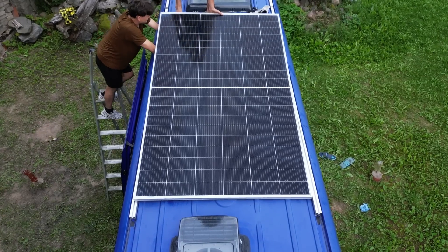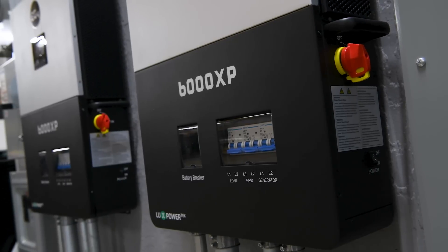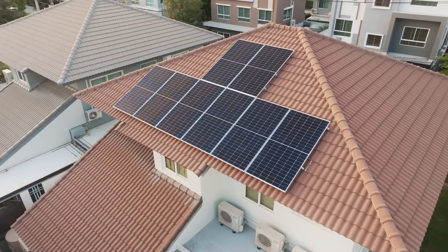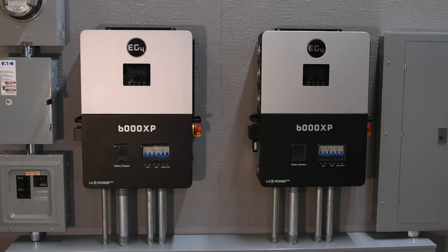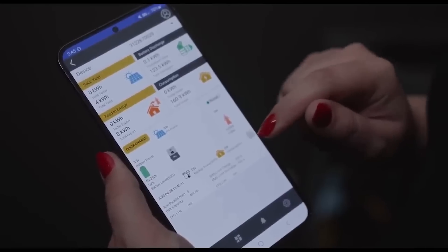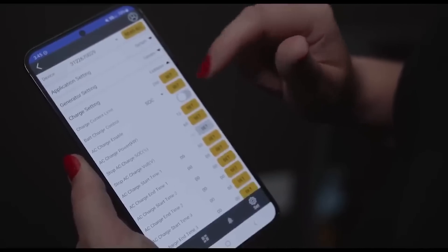First up, for the adventurers and those seeking independence, we have the EG4-6000XP off-grid inverter. It's equipped with a 5-year warranty and rapid shutdown capabilities for safety. It delivers a robust 6,000-watt AC output while simultaneously charging your battery bank. If you ever need backup, it has a 50-amp grid bypass as well as a 50-amp generator input to keep you going. Plus, with remote monitoring, you can keep tabs on your system as needed. Just note, grid sellback isn't on the table with this unit.